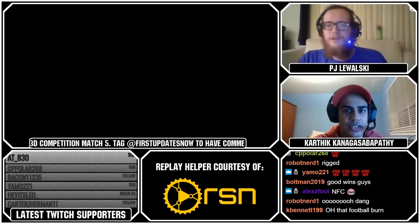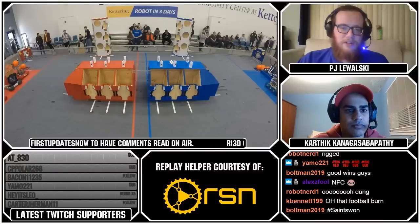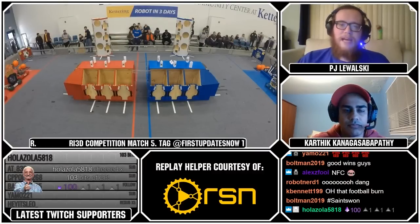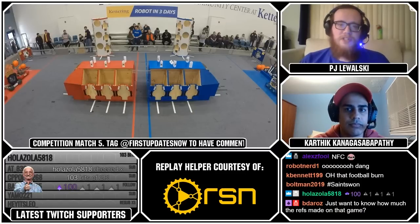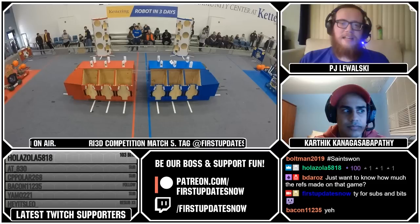Representing the teams were Michigan State University, the University of Michigan, Ferris State University, Grand Valley State University, and Kettering University. The teams scrimmaged with their hastily built machines. We'll be checking out the fifth match of the day, which featured all five of these machines on the field. The sixth robot is 1506's offseason robot from 2018, which turns out to be one of the best robots on the field.